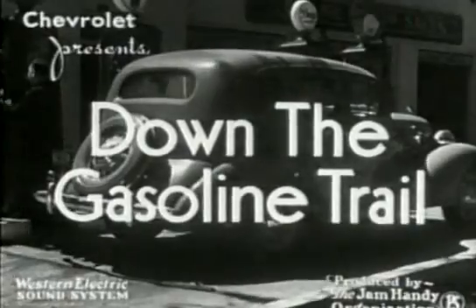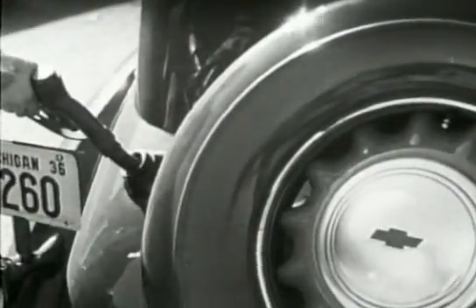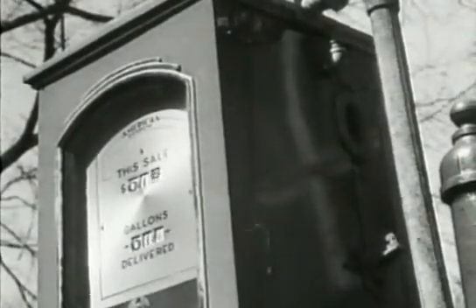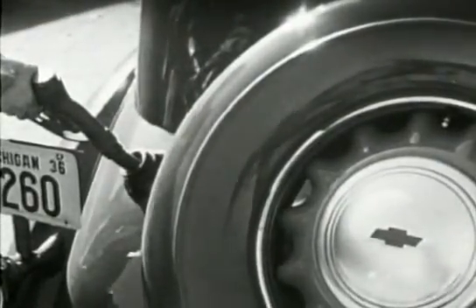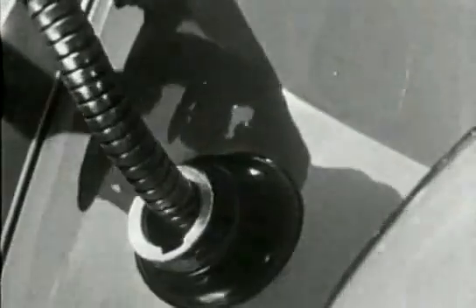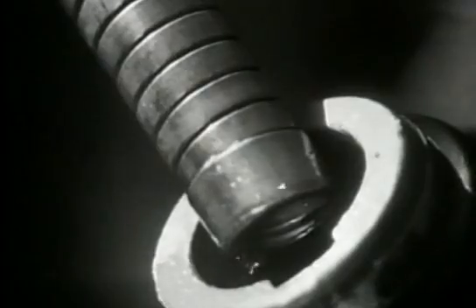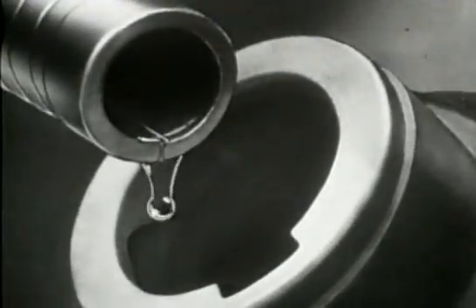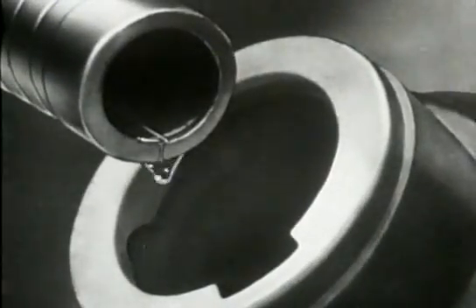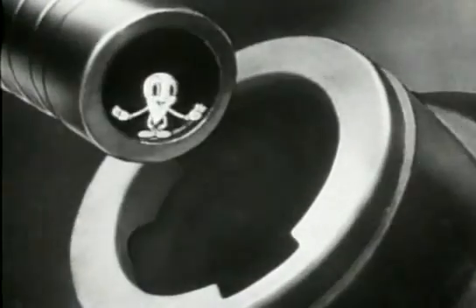Gasoline — liquid power to run millions of automobiles everywhere. Yet how many know what happens to the gas after it is poured into the gas tank, or realise the care that motor car engineers have taken to give each drop an equal chance to do its duty? Gasoline is powerful, but each drop can give a 100 percent account of himself only when he finds the most efficiently designed gasoline system. For a successful life, every drop of gasoline depends entirely upon what happens to him after he gets in the swim.